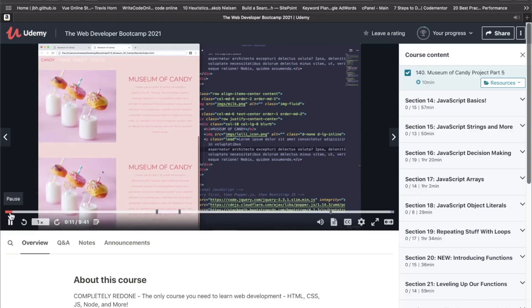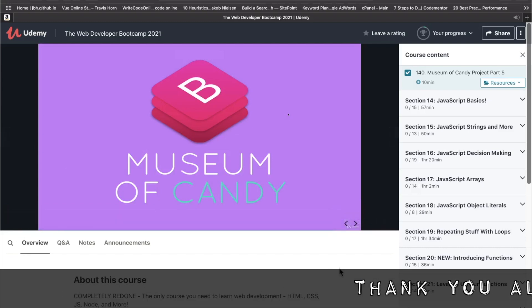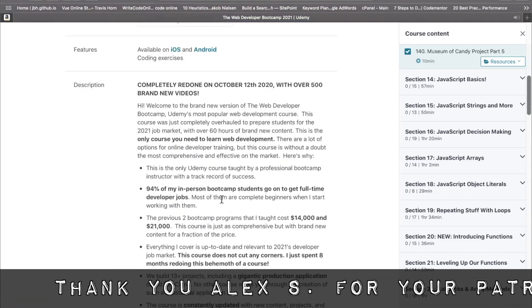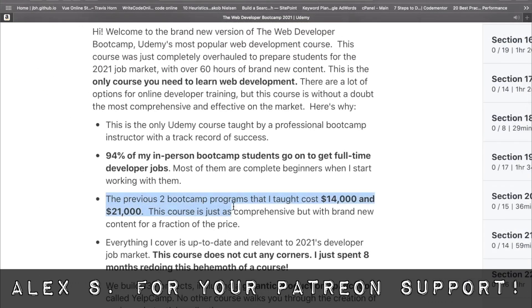Reason number two I think Yelp Camp is the best is that at the end of the day, this is just a CRUD app. CRUD isn't referring to crap — it's an acronym for create, read, update, delete, which are the four basic functions for manipulating data in a database. The idea of this app is not really mind-blowing, but at the same time it is a novel idea. You're building a full-stack, fully functional web application where people can submit campgrounds and users can review them.